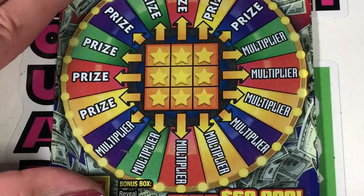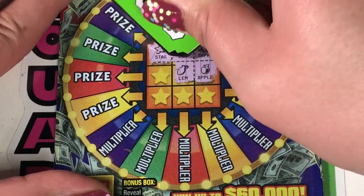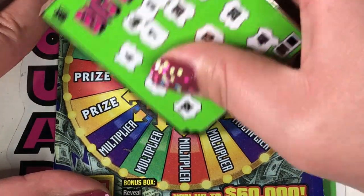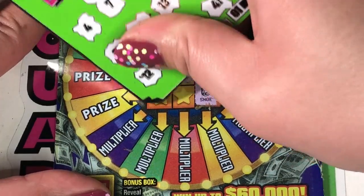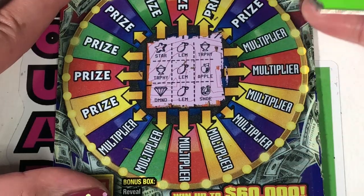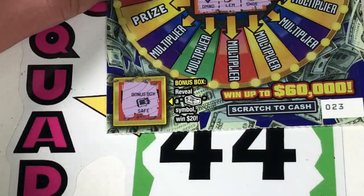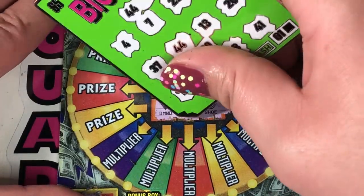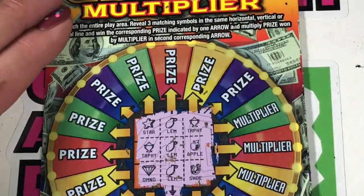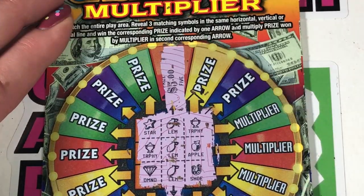Ticket 23: symbols — we got a star, lemon, trophy, apple, lemon, trophy. We got an opportunity with the lemon — let's get a lemon. Lemon! We have a winner! Let's check our bonus — safe, so no bonus. We have a multiplier of 1x and a prize of $5.